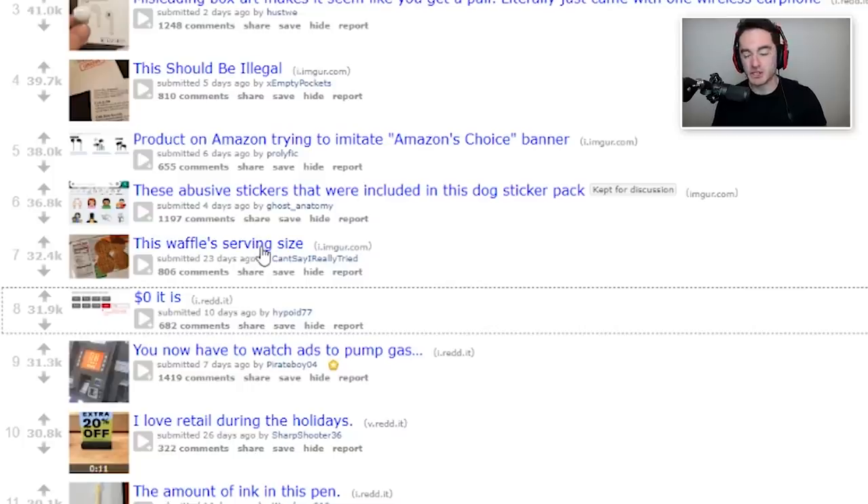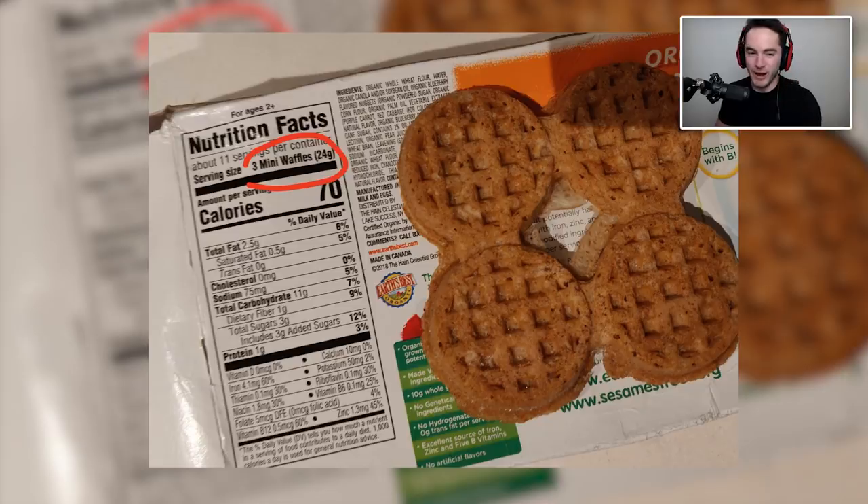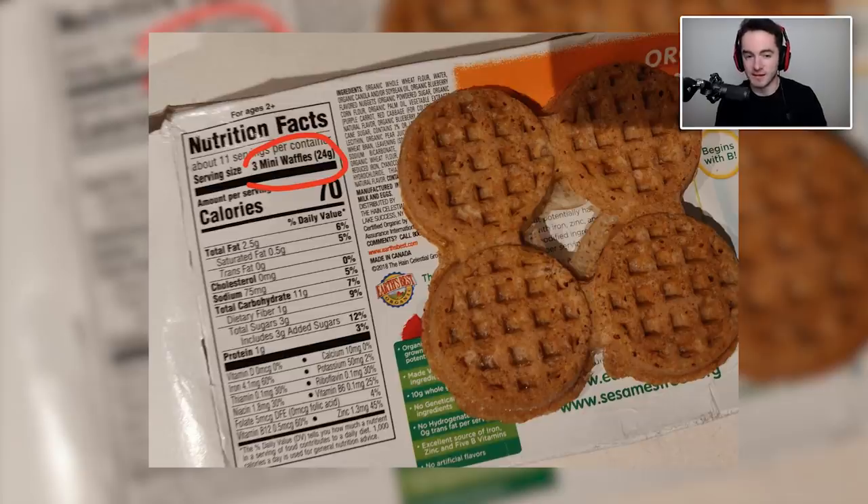This waffle's serving size — serving size: three mini waffles. That's nice. Here's what I'm going to justify this with: if three mini waffles equals 70 calories, it means that four mini waffles equals 93.333333 calories. I don't know the policy on calories — maybe you're allowed to round to the nearest zero or five, in which case this isn't applicable. But if it does have to be exact, I can see why they went with 70 rather than 93.3333333. Also, I'm kind of embarrassed that I used a calculator for that — that was definitely mental math.